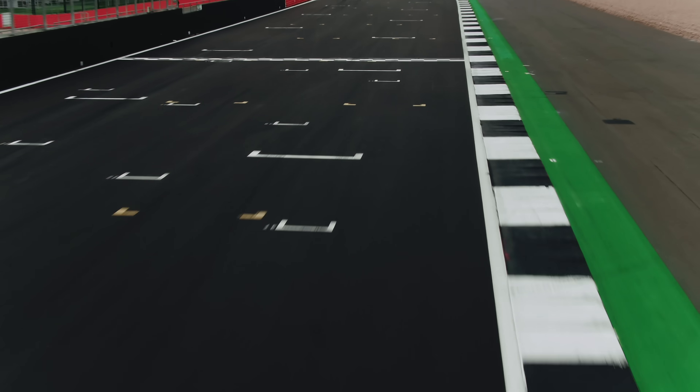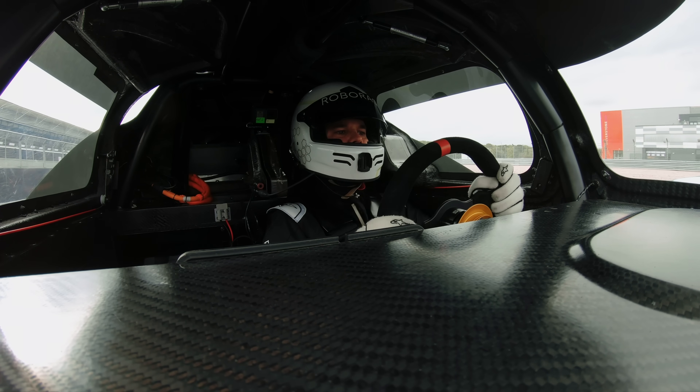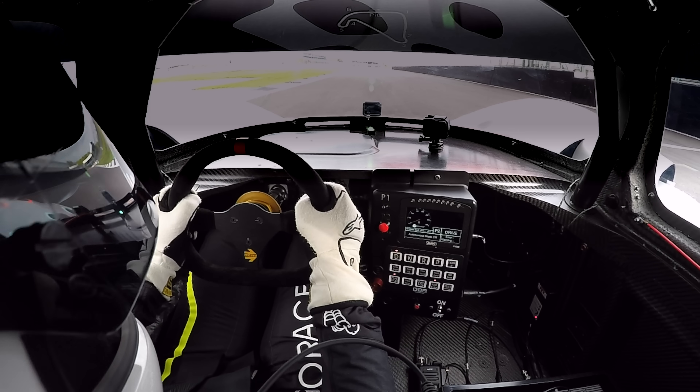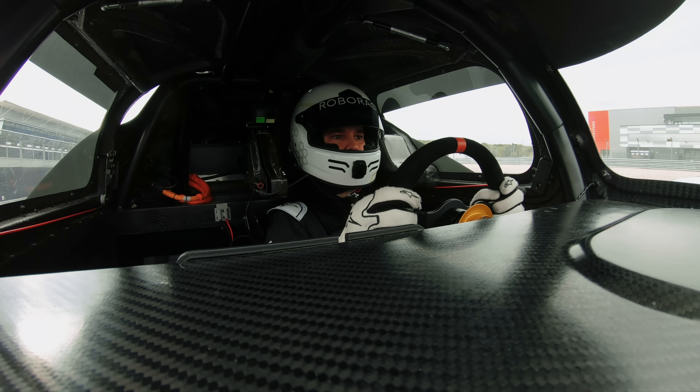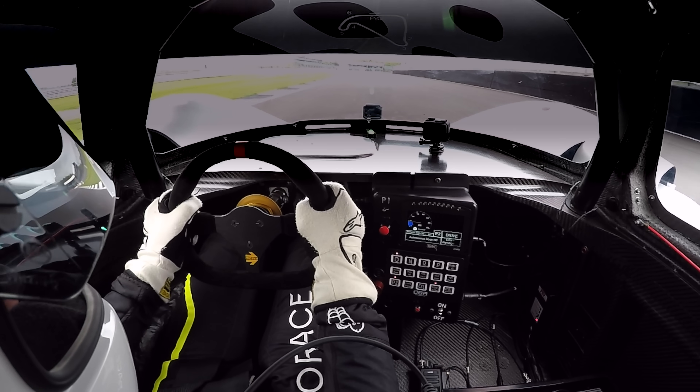Okay, so we're going to start from pole. We're the only ones on track but it still feels good. I'm going to wait for the countdown from the engineers on the radio and now we're going to go in for a quick launch. Let's go — pole position.